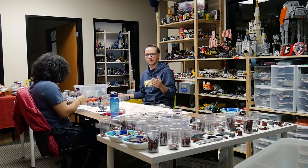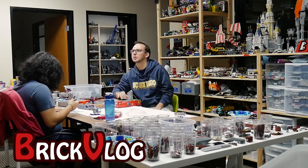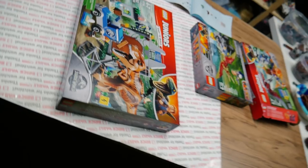What's up everybody? Welcome to Brick Vlog number 7. Today is Friday, we're chilling with the Jurassic World sets. Not much happening in the studio elsewhere.